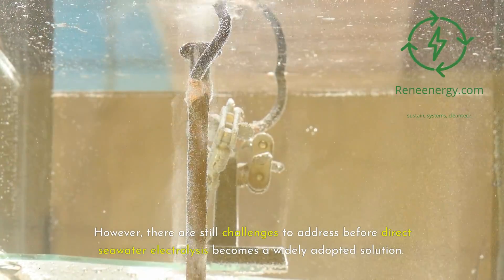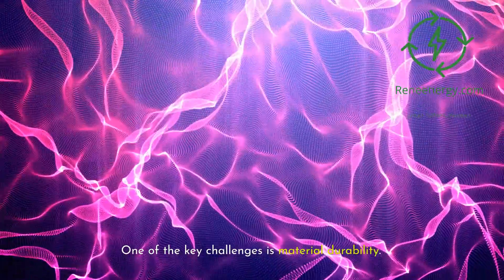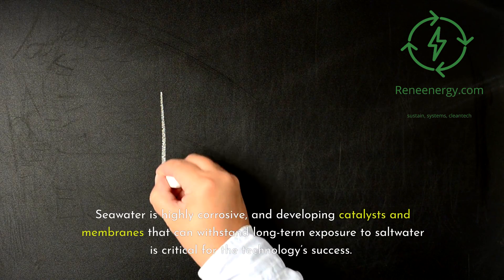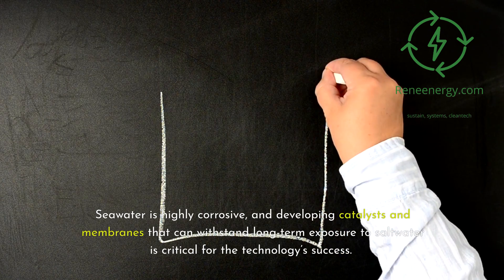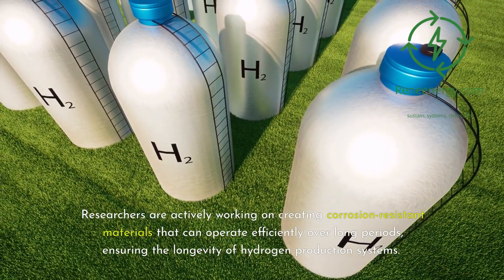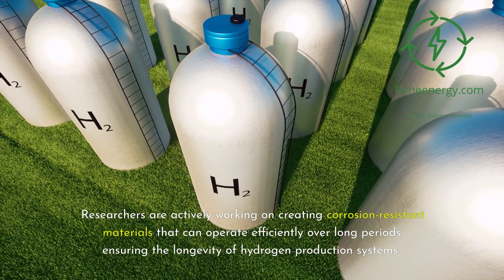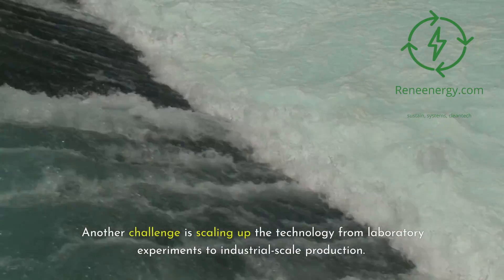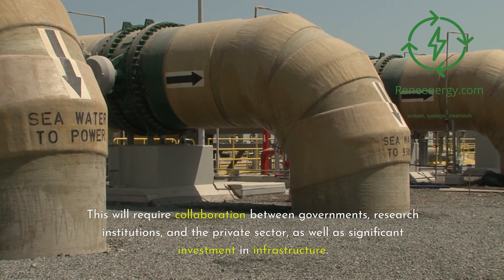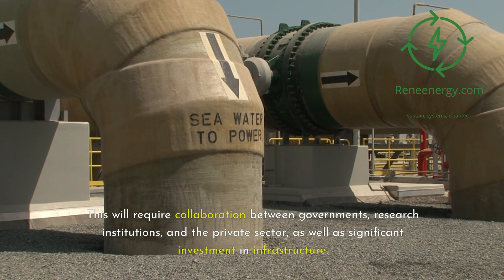However, there are still challenges to address before direct seawater electrolysis becomes a widely adopted solution. One of the key challenges is material durability — seawater is highly corrosive, and developing catalysts and membranes that can withstand long-term exposure to saltwater is critical for the technology's success. Researchers are actively working on creating corrosion-resistant materials that can operate efficiently over long periods. Another challenge is scaling up the technology from laboratory experiments to industrial-scale production, which will require collaboration between governments, research institutions, and the private sector, as well as significant investment in infrastructure.